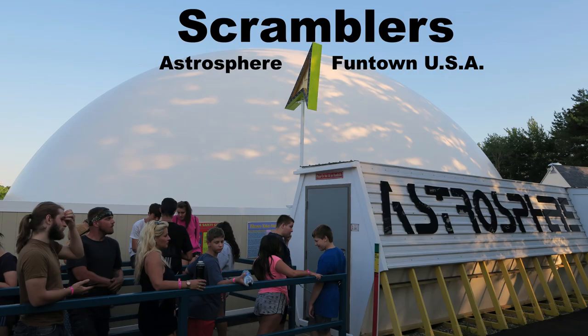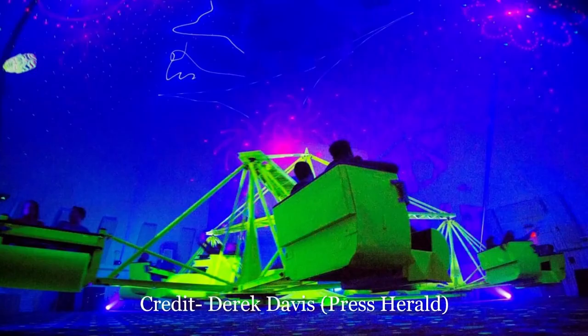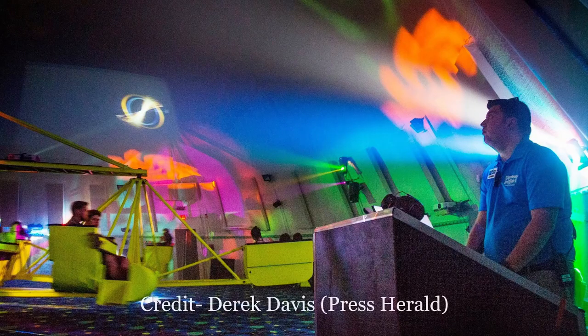My favorite scrambler is the Astrosphere at Funtown USA. I have a separate video going into indoor scramblers in general, but I love when a park takes your average flat ride and puts it indoors. The Astrosphere is the best example of this because the light show is spectacular and it's an attraction in itself.